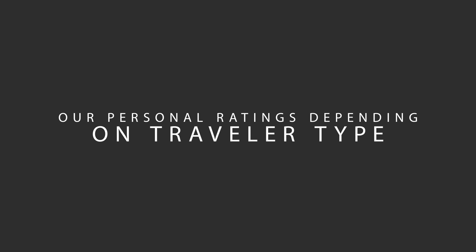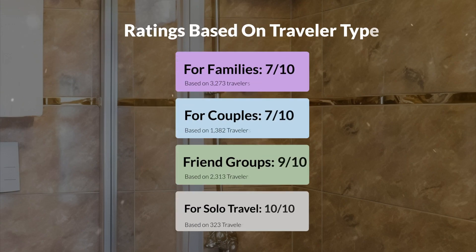Now, let's move on to our personal ratings for this hotel depending on the type of traveler. For families: 7 out of 10. For couples: 9 out of 10. For friend groups: 9 out of 10. For solo travel: 10 out of 10.